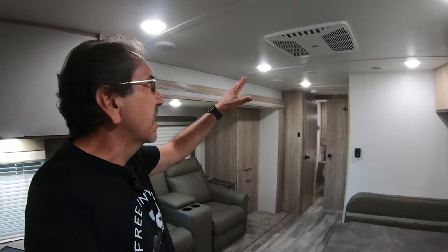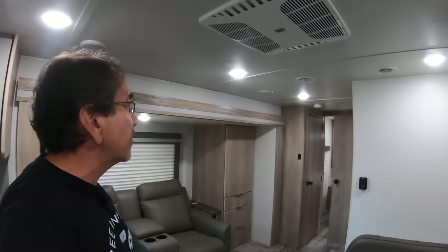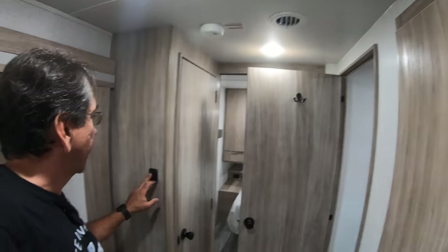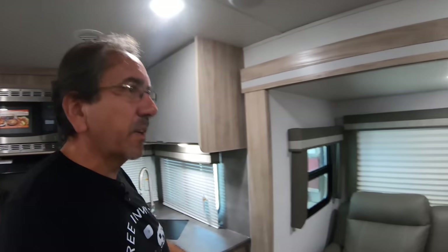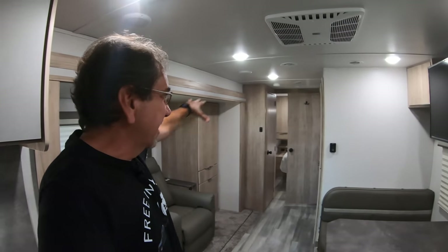I didn't mention it with the Micro Minis, but of course all these have the LED lights that they've been putting on the Micro Minis and the Minis. These ones have actual mechanical switches — some of them have a switch right there on the light, though these ones don't. They're almost flush to the seat. One thing I really like, especially because I do video, is the very even lighting in here.